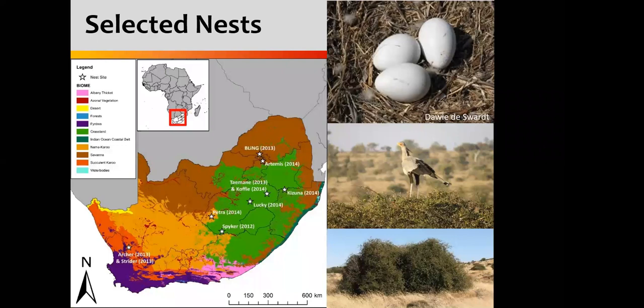In terms of where we went, we had eight nest sites. We had two nest sites where we tracked two birds — Archer and Strider — down in Calvinia in the Northern Cape. They were two siblings: Archer was the older male and Strider, his sister, was the middle chick. Other than those two birds in the succulent Karoo biome, the majority of our other birds were found in the grassland biome. Petra was on the border of Nama-Karoo and the grasslands. We had Spacker, Lucky, Kizuna who was in Balfour, and then Taimane and Kofi in Warden in the Free State — these two birds were tracked a year apart but on the same nest, so we're assuming they had the same parents.